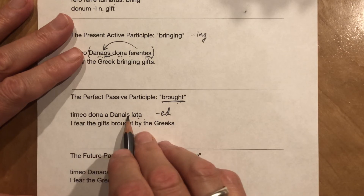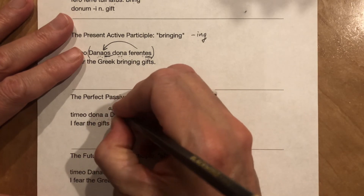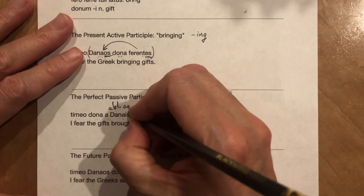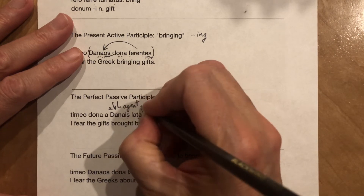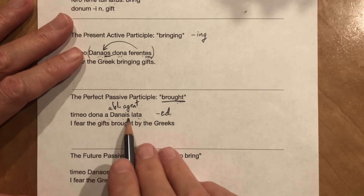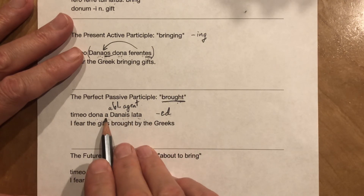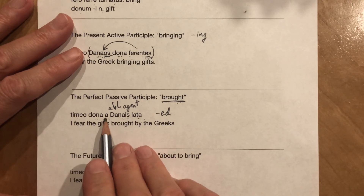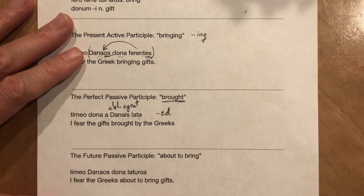Carried — a Danais. Danais is ablative of agent. It's like the ablative of means, but it's people, so it's an agent. A Danais — with the preposition 'ab.' It can be 'ab,' but in front of a noun beginning with a consonant, the 'b' drops off and it's just 'a.'